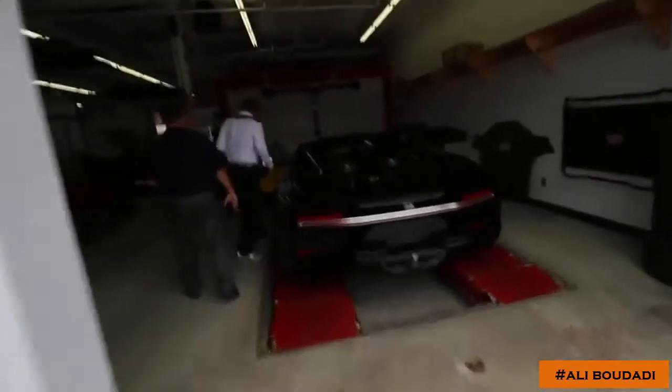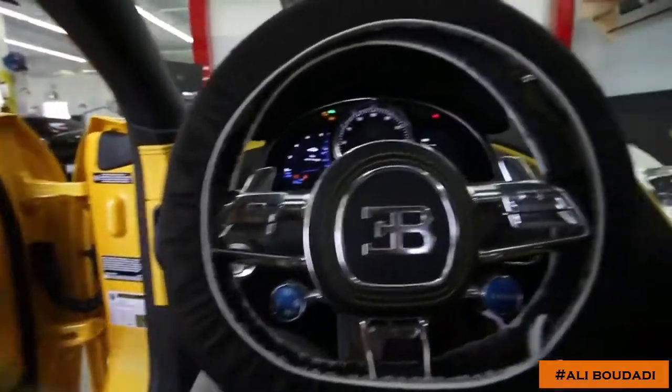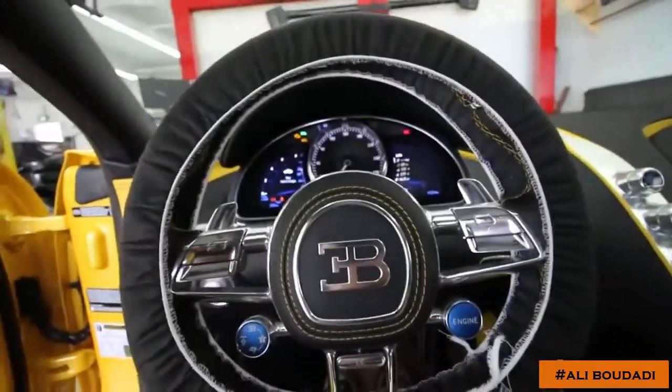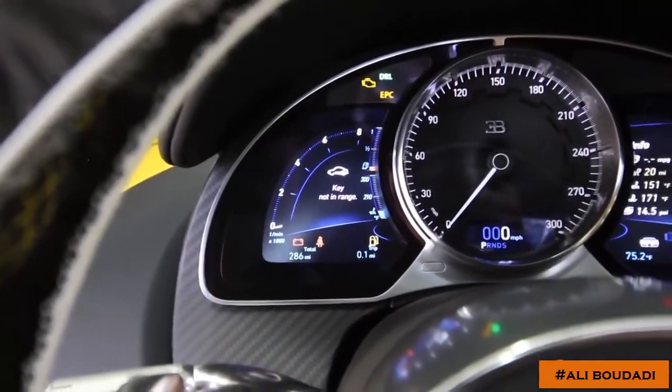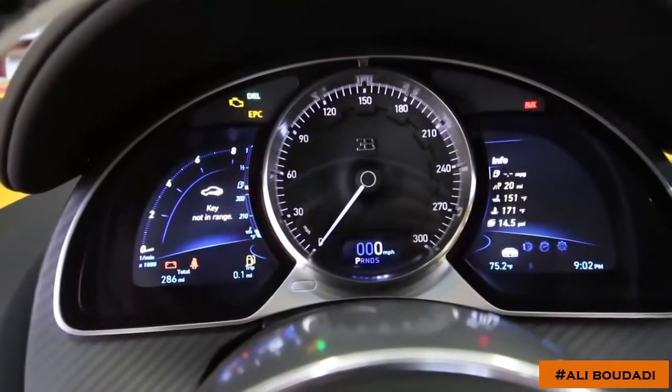This is the Bugatti North America press vehicle — that one has 21,700 miles. We're going to get an odometer reading on the Chiron real quick. I've never even sat in a Veyron and I'm about to sit in the Chiron. Super, super careful going in. Wow — the odometer shows 286 miles. Look at that speedo, it goes up to 300.